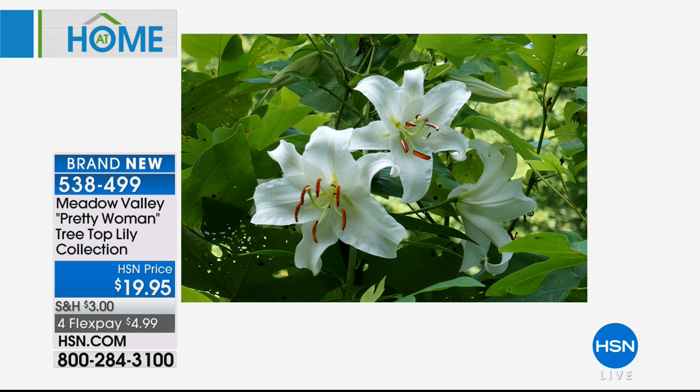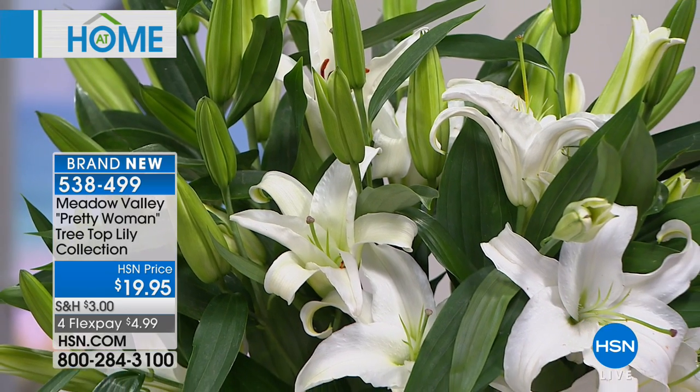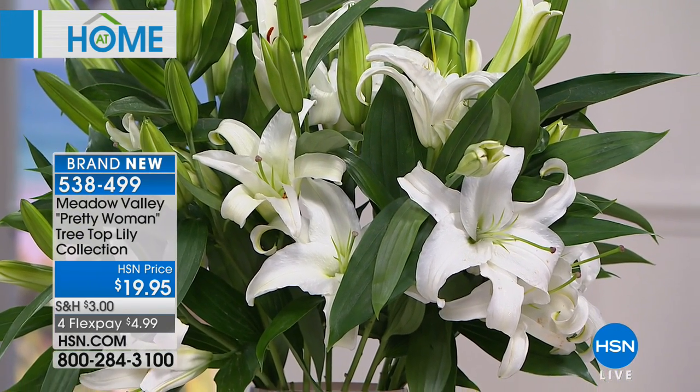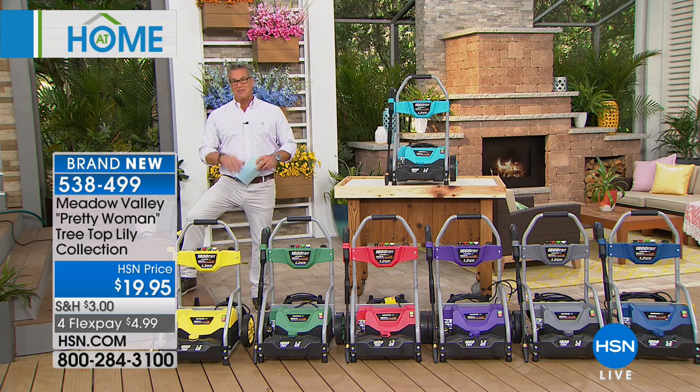He's going to be joining us for the second half of our show. But if you want to get a sneak peek at some of the items, he's got the pink. He has pink lily of the valley too — very rare to find the pink lily of the valley. So all that is coming up next. Stick around. At Home continues with beautiful flowers from Meadow Valley.